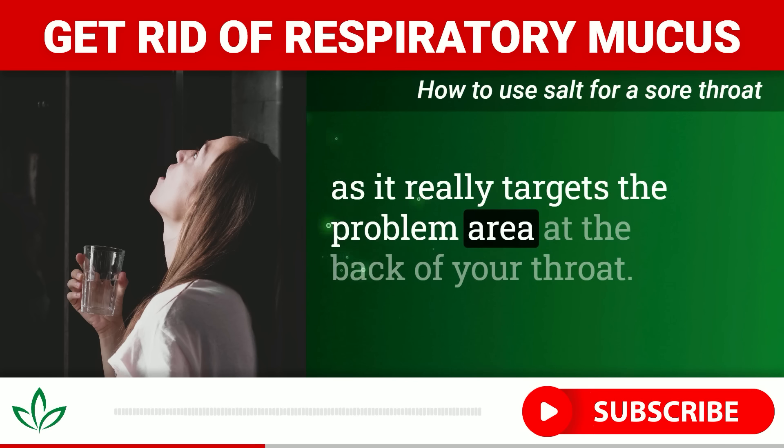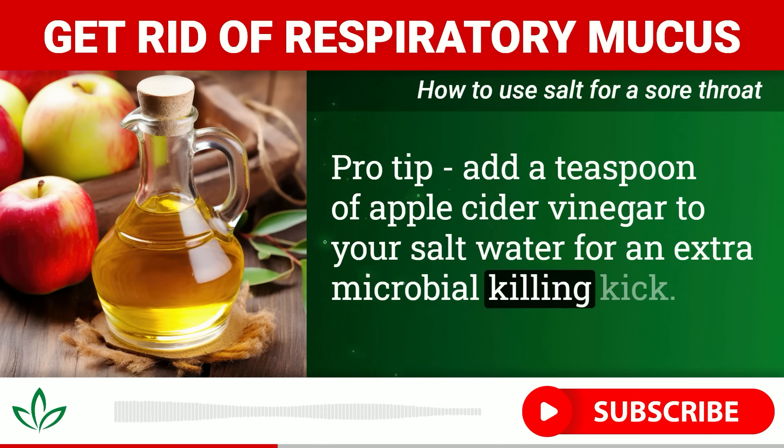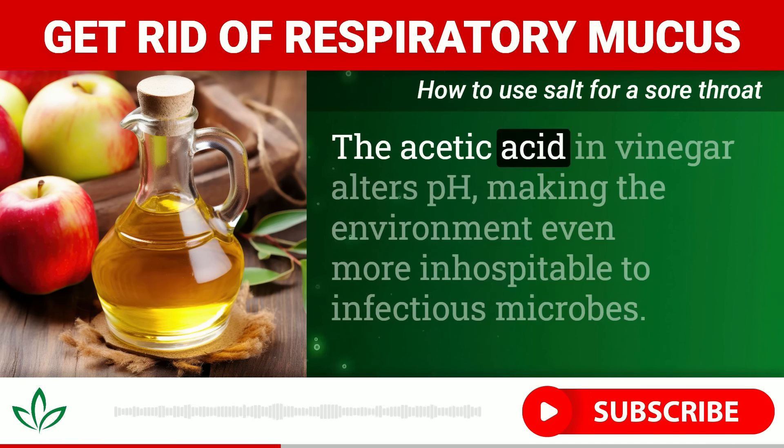It's important to note that if you have hypertension or are on a salt-restricted diet due to high blood pressure, heart disease, or kidney issues, you should consult with your doctor before drastically increasing your salt intake — even for therapeutic purposes. While the amount of salt in a glass of water is relatively small, it could still impact your blood pressure if you are salt sensitive.